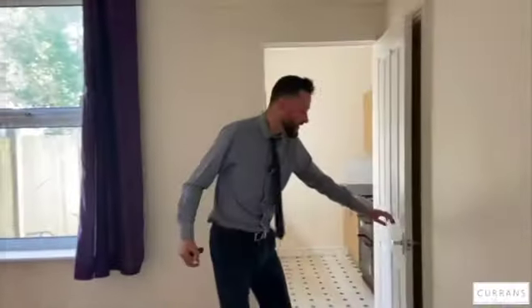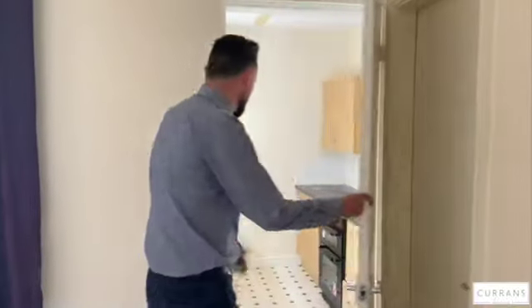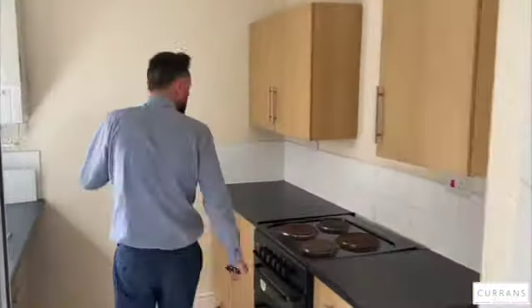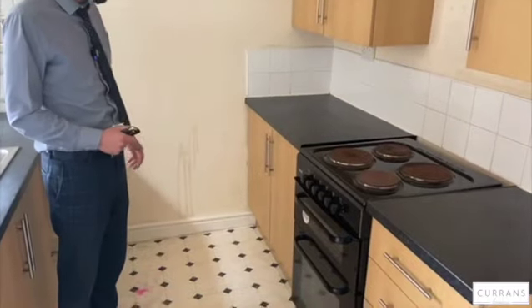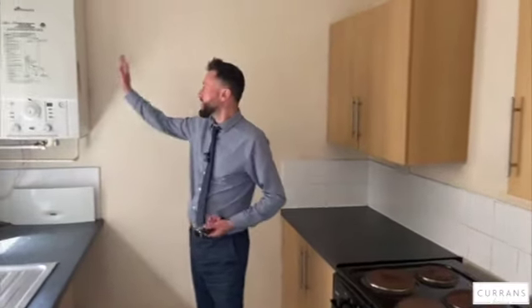Another good-sized room — like I say, it could all be one big open room. There's a really good-sized understairs storage room, and then into the kitchen, which is situated at the back of the property. The property has been a rental for many many years, hence why it's probably in need of the next phase of improvement.